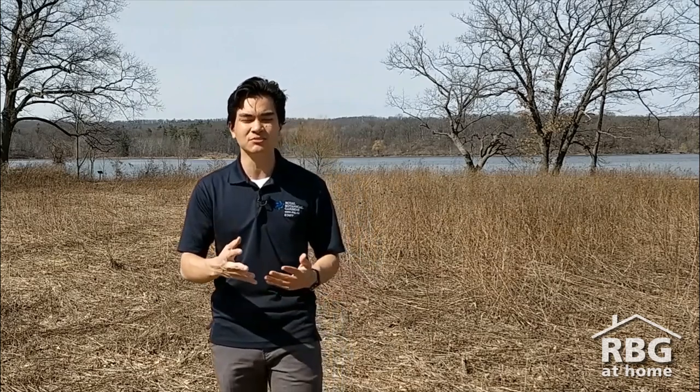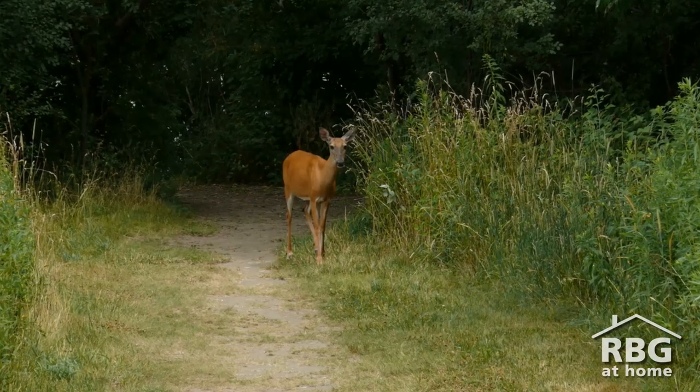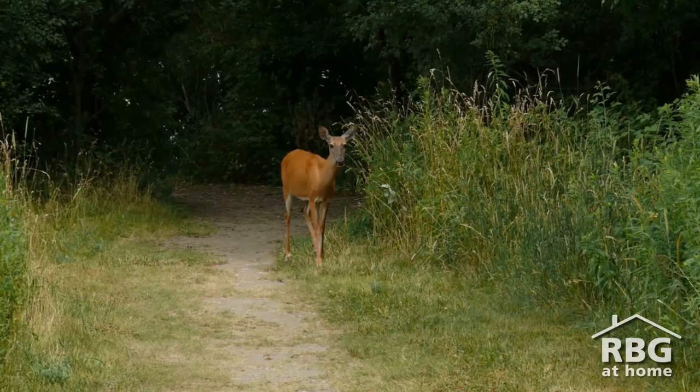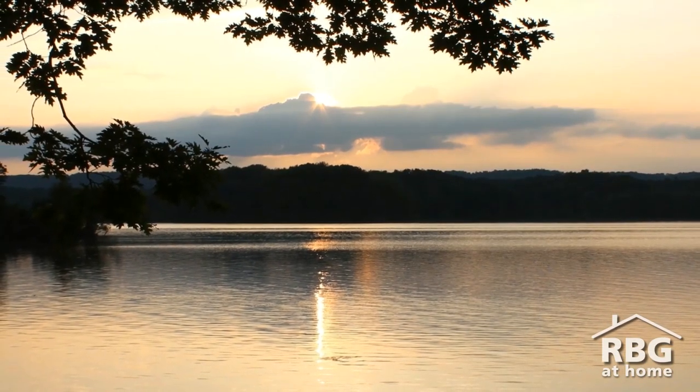So Lindsay, can you tell us a little bit about Princess Point and what a Prescribed Burn is? Princess Point is an area that has a very rich history. For thousands of years, people have been coming to Princess Point to gather. Today, people gather at Princess Point to experience and connect with nature, whether it's walking the trails or paddling in Coots Paradise. Historically, thousands of years ago, indigenous people would gather here.